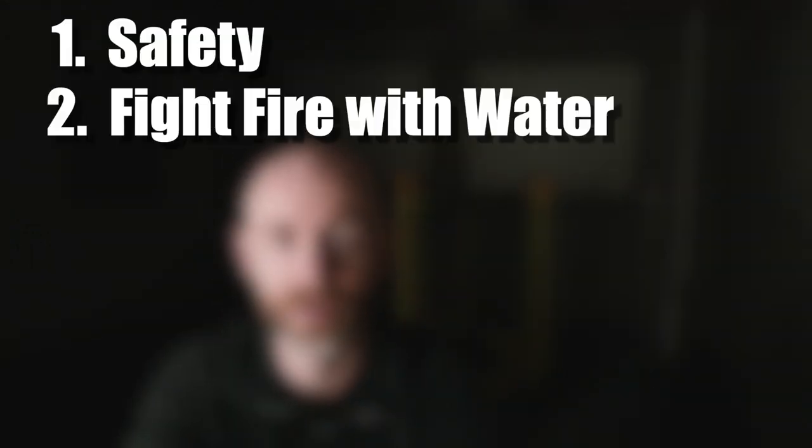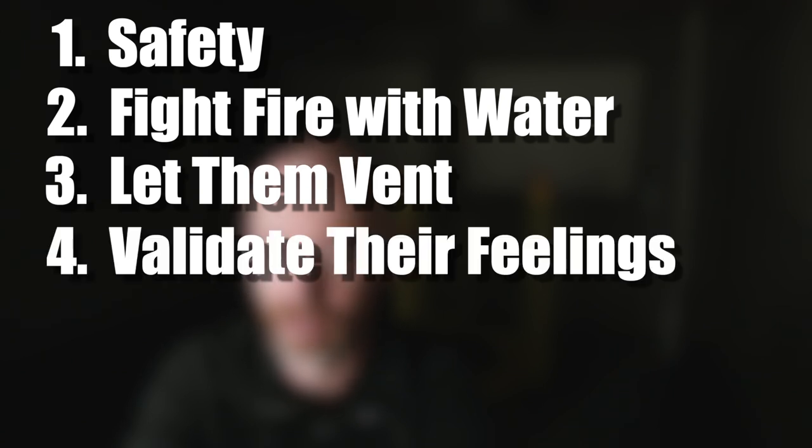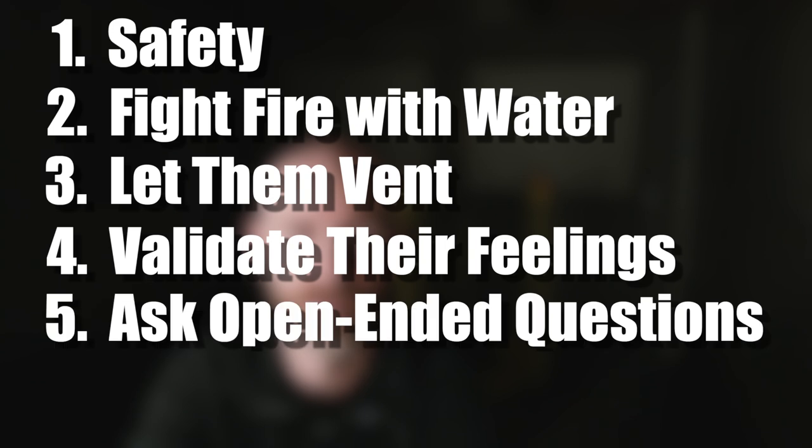So those are our five tips for de-escalating someone. Our first tip was safety. Our second tip was fighting fire with water. Our third tip was let them vent. Our fourth tip was validate their feelings. And our fifth tip was ask open-ended questions. Now, if for whatever reason — and I'd say this is a very small percentage of patients — you've used these tips and they don't seem to be working, you've been calm, you've listened, you've validated their feelings, you've asked those open-ended questions, and you just don't seem to be getting anywhere, you can end the conversation at that point, because maybe you being there is making them even more angry.